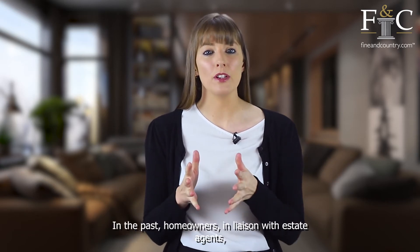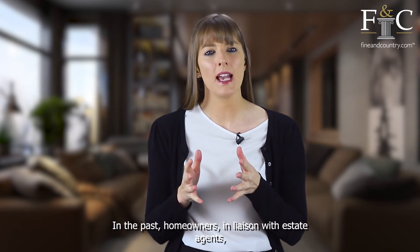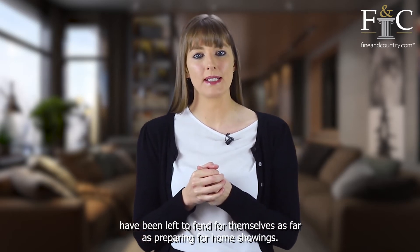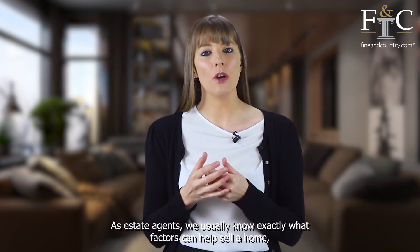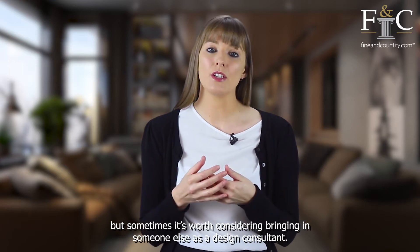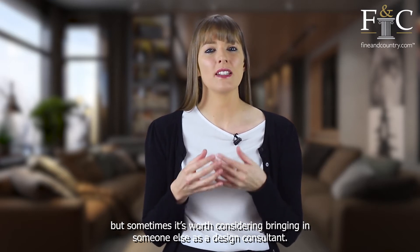In the past, homeowners in liaison with estate agents have been left to fend for themselves as far as preparing for home showings. As estate agents, we usually know exactly what factors can help sell a home, but sometimes it's worth considering bringing someone else in as a design consultant.